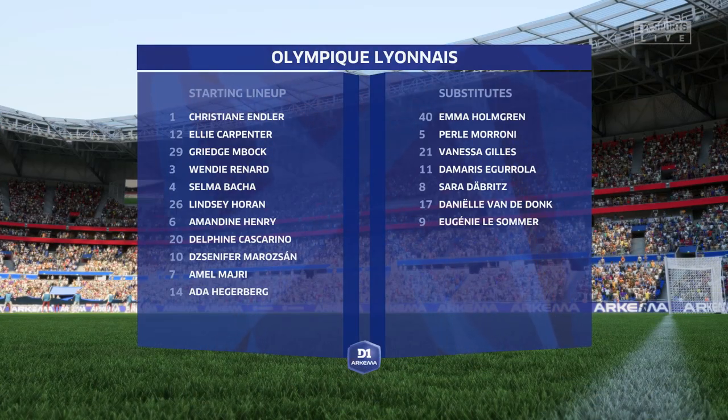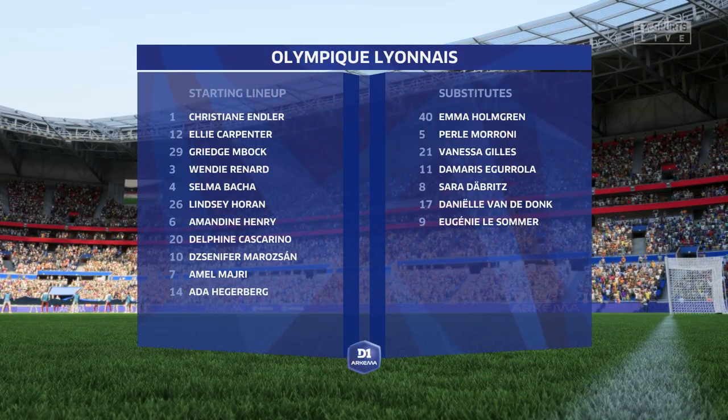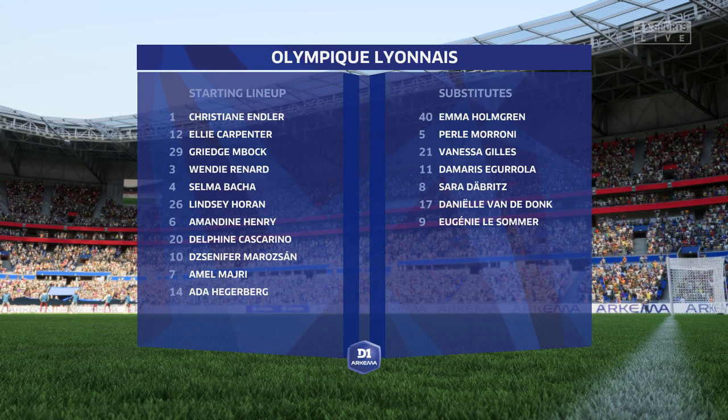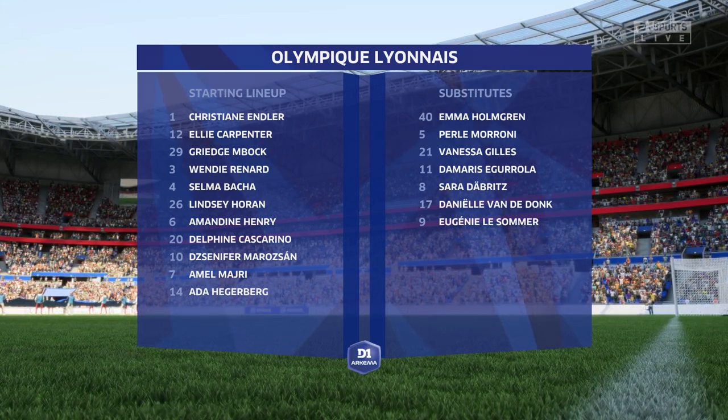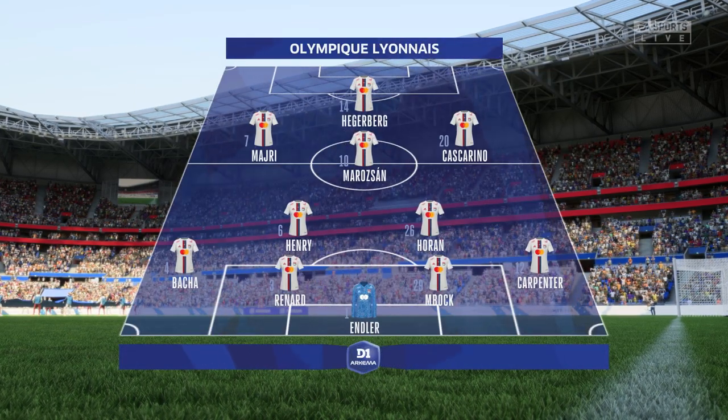The Olympic Lyonnais starting line-up. They're starting with an attacking 4-5-1 formation with three players in advance of two holding midfielders. It's important that the wide players come infield to join the centre-forward at the right time.